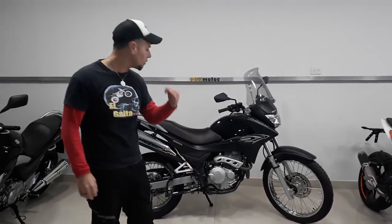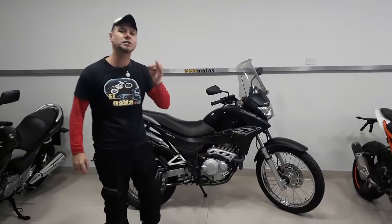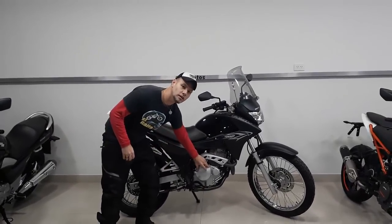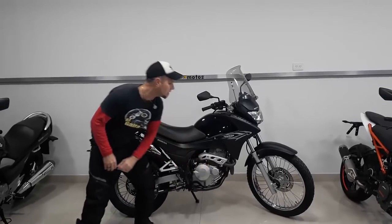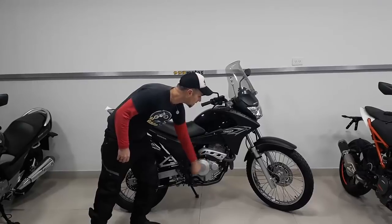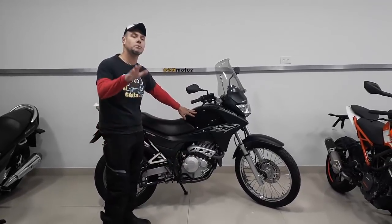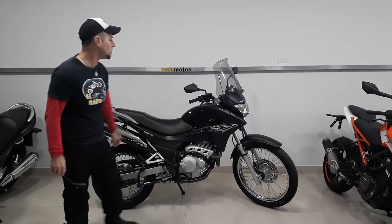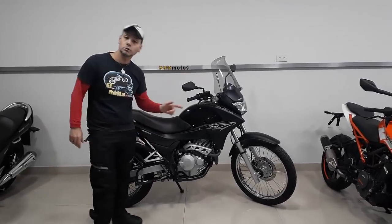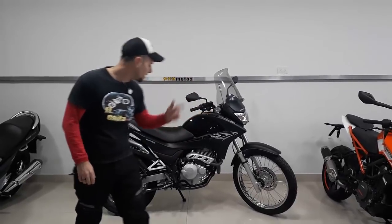We are going to talk about the Falcon. If we talk about its engine, we have to say that it has 31 HP of power, 28 newton-meters. The truth is that is what is needed for an on-off car. The motorcycle is excellent. We are talking about the fuel tank — it has approximately 13.5 liters. It is a carbureted motorcycle, and with respect to refrigeration, we have oil and air cooling.